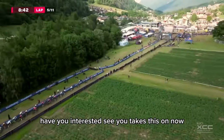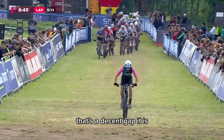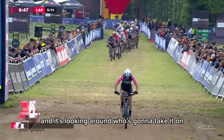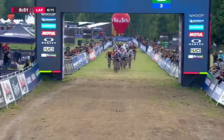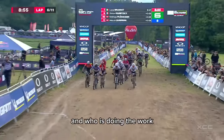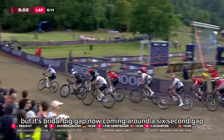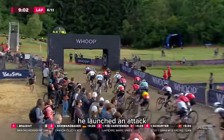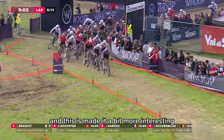It'll be interesting to see who takes this on now, but it's Schwarzbauer. Look at this gap — that's a decent gap. Everyone's looking around: who's going to take it on? Schwarzbauer doing the work, but it's Braido with a big gap now — coming around a six-second gap. He launched that attack just as everyone else was easing and looking at each other, and this has made it a bit more interesting.